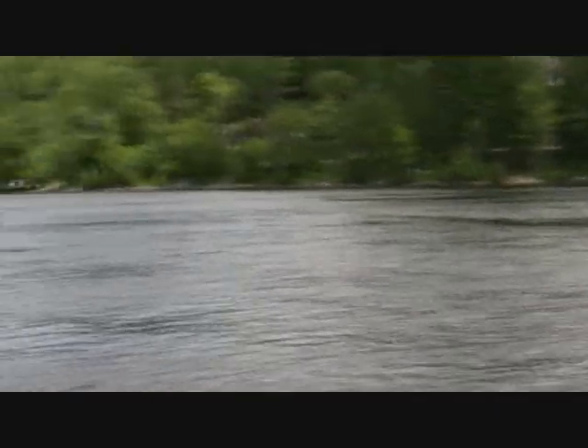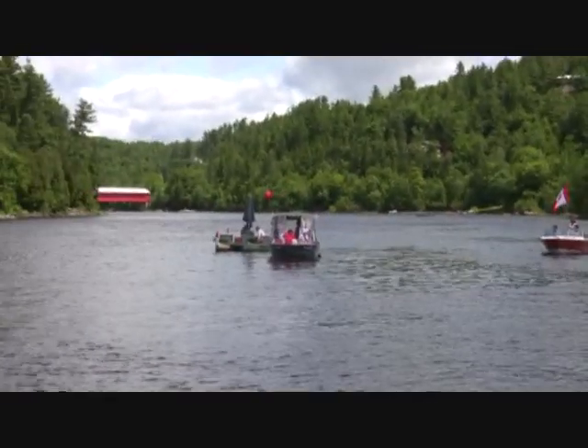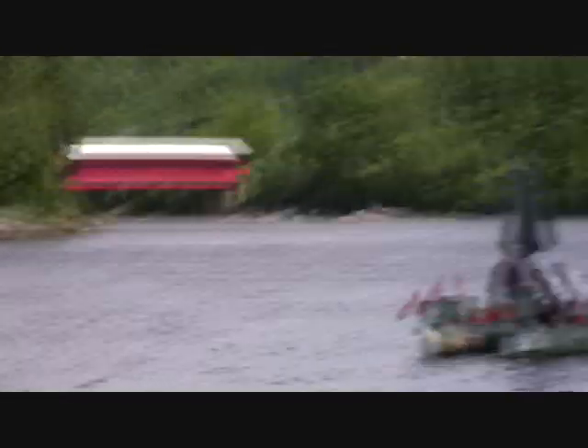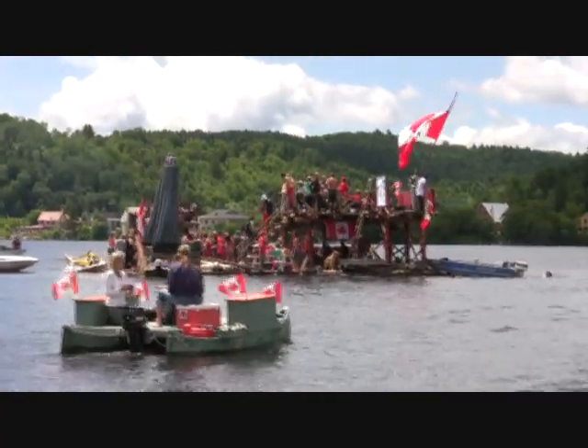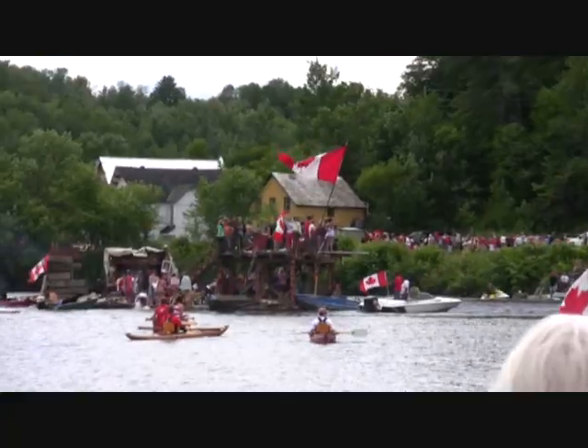Yeah, I wouldn't want to be coming out of this water soaking wet right now. Not like that big cloud — temperature drops about 10 degrees when the clouds get up. I think our boat looks pretty nice. Yeah, we're both good.